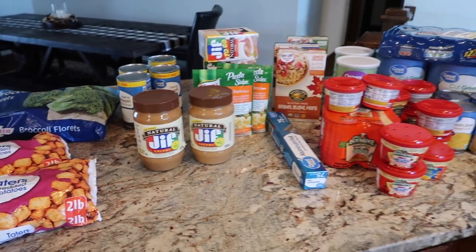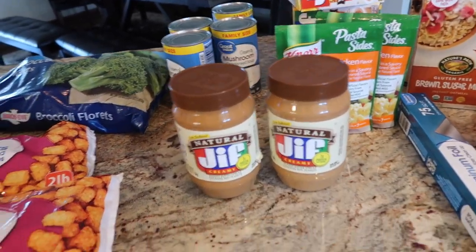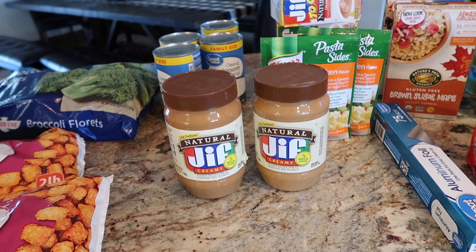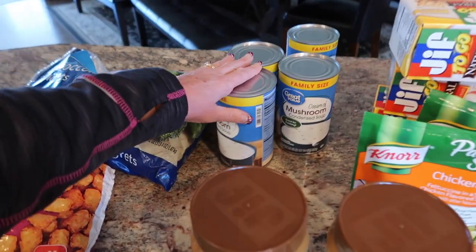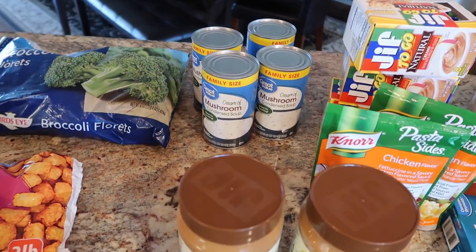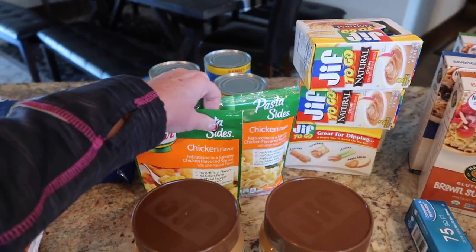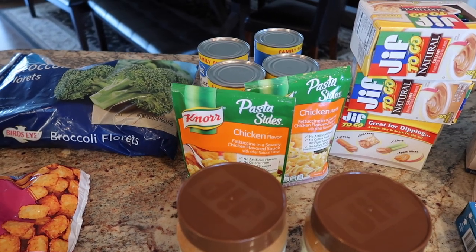Moving over to this side, it's mostly all pantry preps. We have plenty of peanut butter already downstairs but I'm still topping off our pantry. With each grocery order I'm just adding in what I think we're a little short on. I've got four cream of mushroom soups — we eat a lot of those in different recipes. There's the Knorr pasta sides; we're going through them pretty quick but we've got a good stock downstairs.